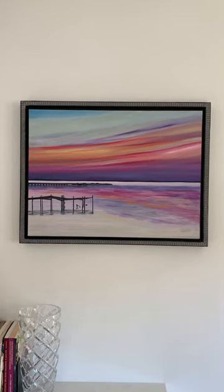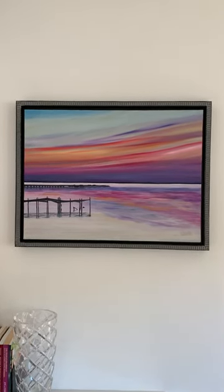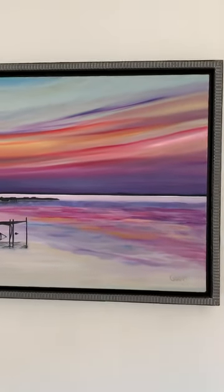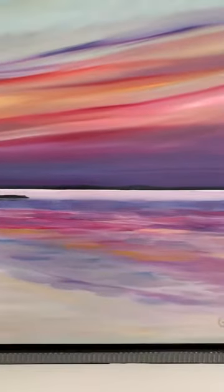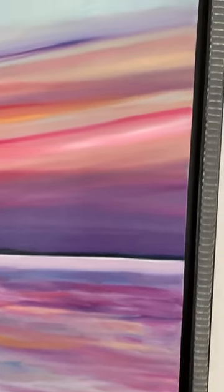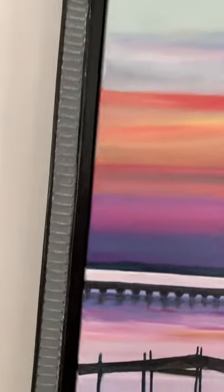Hey everyone, Emily Gilman Beasley talking about my oil painting Chesapeake Sunset. This is an oil on linen canvas. It is 18 inches high by 24 inches wide, and you can see that it is framed in this floating frame, which allows you to see the edges, which are also painted.